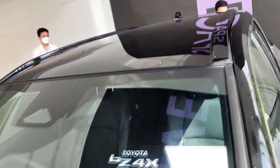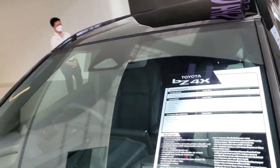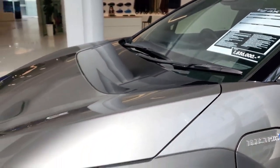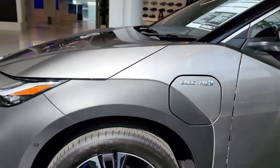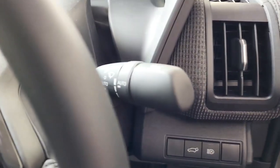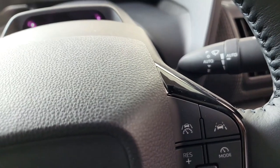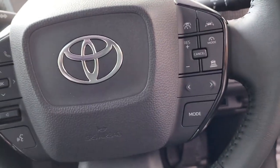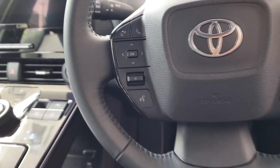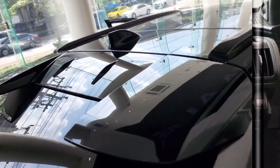A front-wheel drive, single-motor setup is standard and offers 201 horsepower — that output exactly matches the Kia Niro EV and the front-wheel drive variant of the Volkswagen ID.4. The all-wheel drive version has two motors, but power increases only slightly to 215 horsepower.